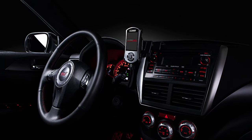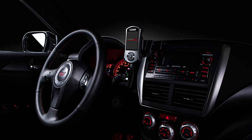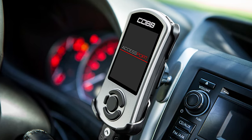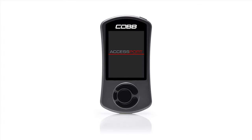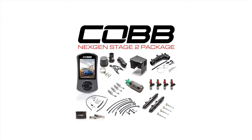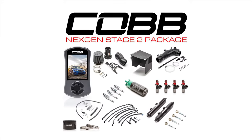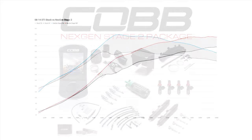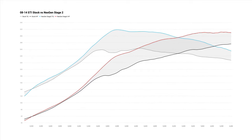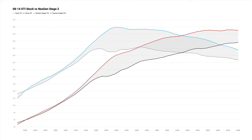The heart and brains of the package are found in the V3 AccessPort. The AccessPort is a plug-and-play OBD2 ECU tuning device that offers tons of custom features like data logging, live gauge displays, launch control, and more. And the AccessPort, when purchased with this Next Gen Stage 2 package, includes a uniquely calibrated ECU tune specifically designed to use with the exact set of parts found in the package.